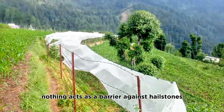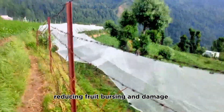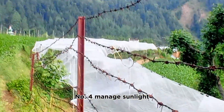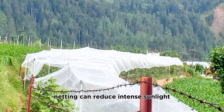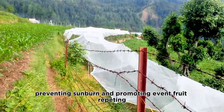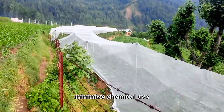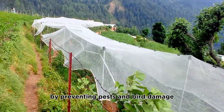Number three: protects from hail. Netting acts as a barrier against hailstones, reducing fruit bruising and damage. Number four: manage sunlight. Netting can reduce intense sunlight, preventing sunburn and promoting even fruit ripening.